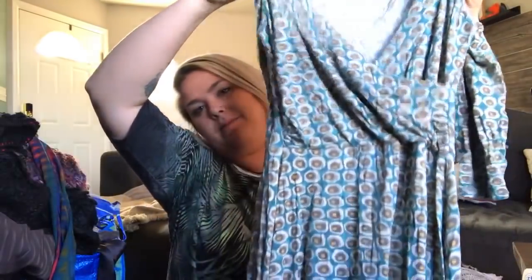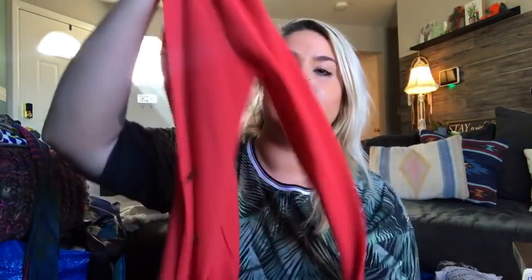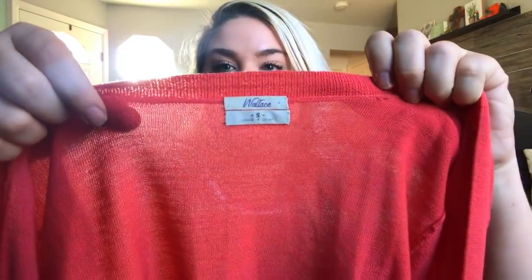This is another Boden dress — size 14, just a little printed dress, and I'll probably get like $20 bucks. This is a Wallace little linen cardigan.